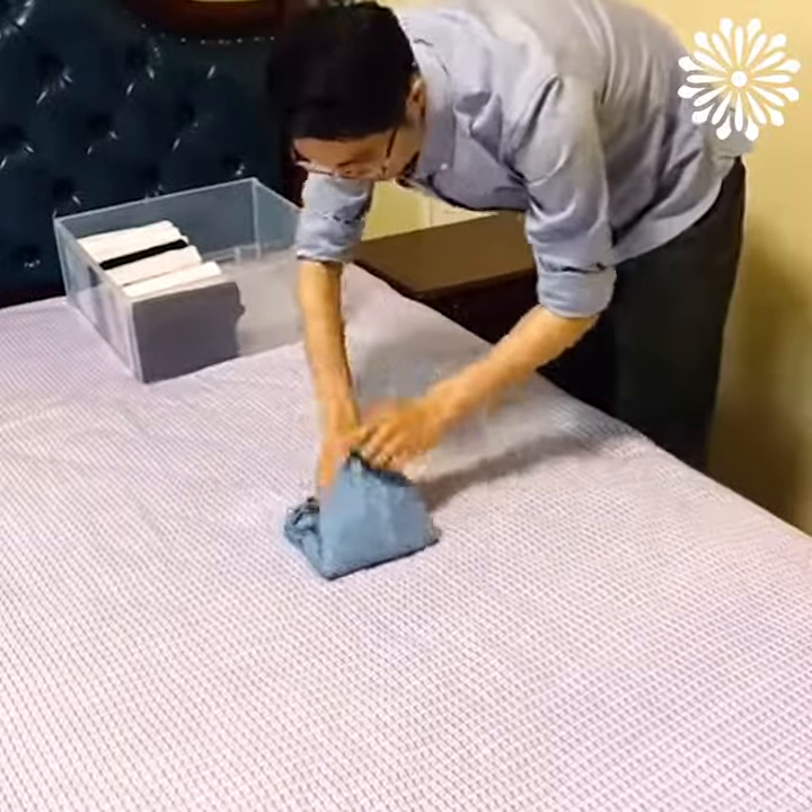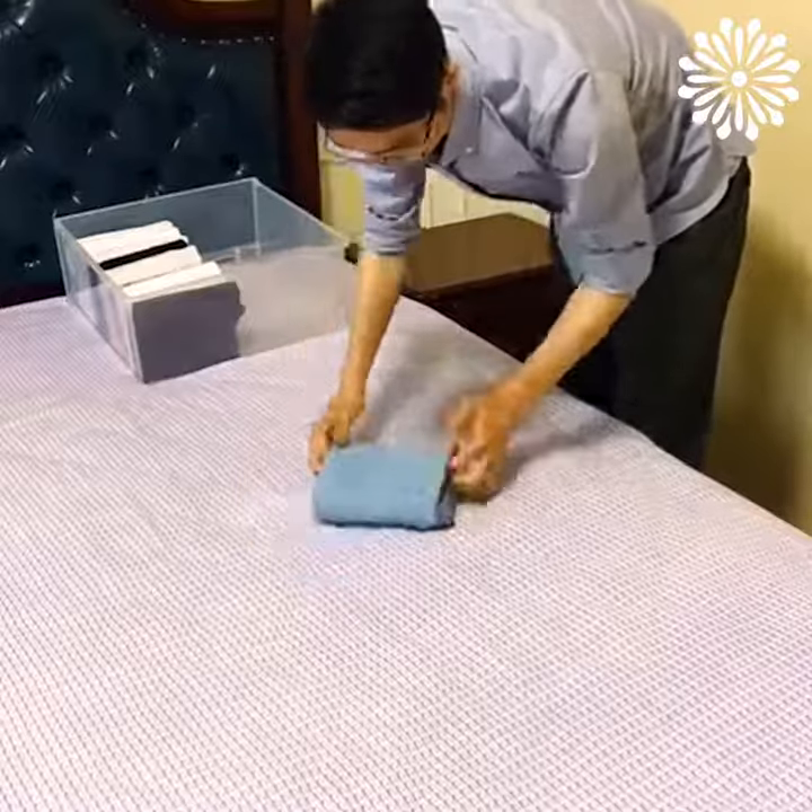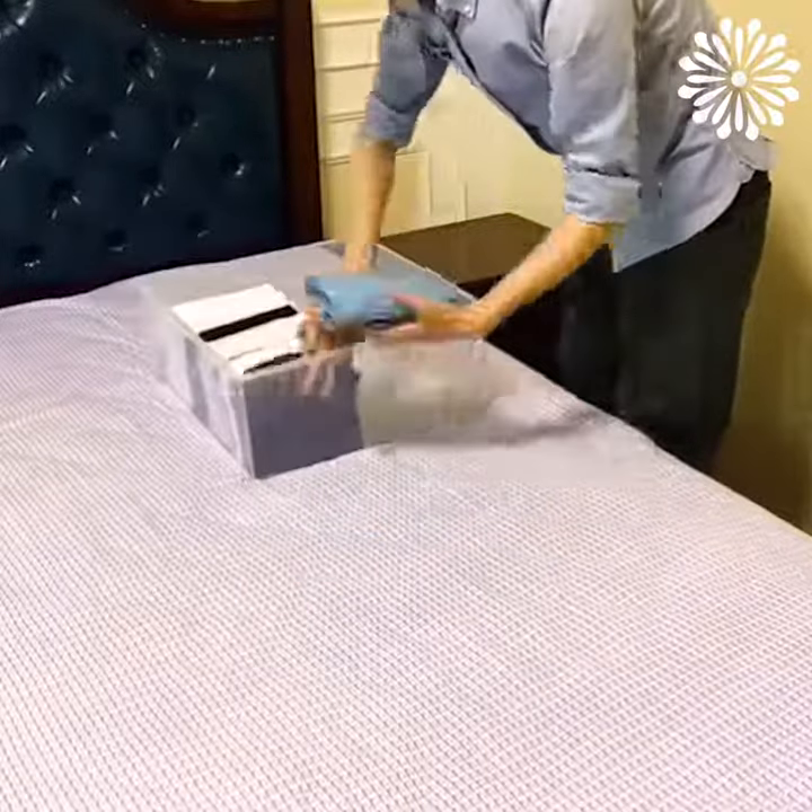If you like to fold dresses, here is a trick that will help you make the perfect folds. Not just that, it will save you enough space storage.